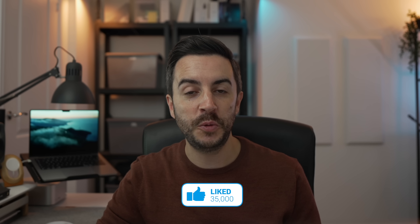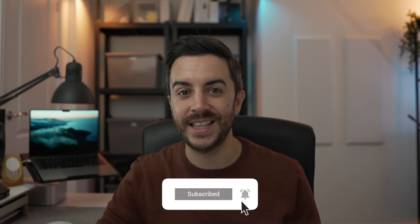So there you go — eight tips to help you ensure that you're doing all that you can to keep your iPhone experience as private as possible. Any important tips that I've missed? Drop me a comment and let me know. If you found this video useful, please consider leaving a like and subscribing to my channel for more content like this in the future.